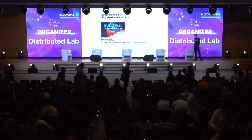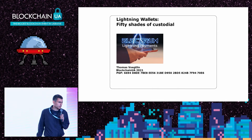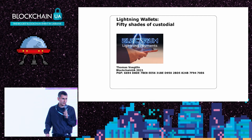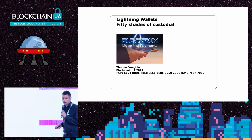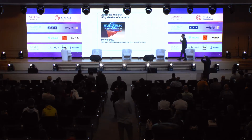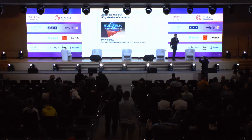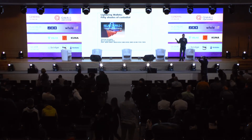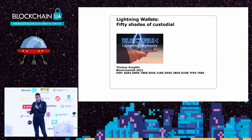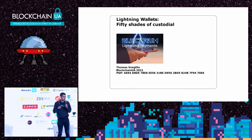Thank you for inviting me. My name is Thomas Voegtlin, I'm the founder and the main developer of Electrum. Electrum is one of the oldest Bitcoin wallets, and I'm going to talk about our lightning implementation and how it differs from other wallets. The talk is titled 'Fifty Shades of Custodial' because you certainly know the distinction between custodial and non-custodial — it's very easy when you have an on-chain wallet, but with lightning wallets, for reasons of user experience, wallet developers have taken steps that make this distinction more difficult.